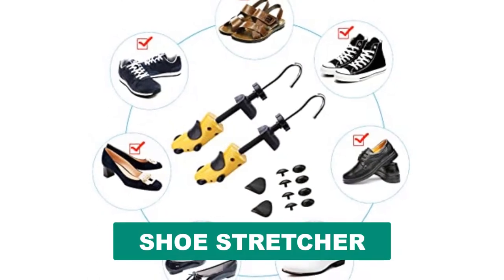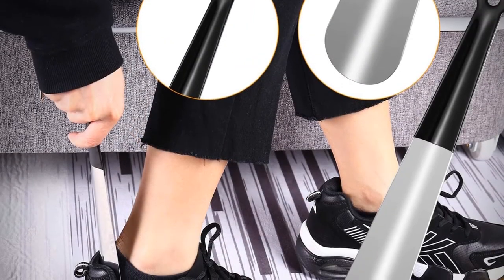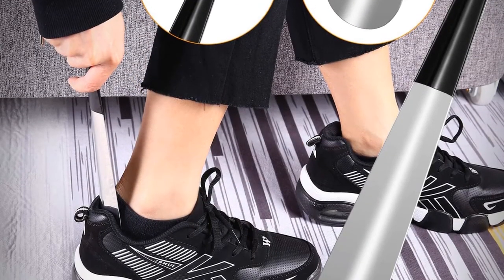Are you looking for the best shoe stretcher? In this video we will break down the top six shoe stretchers on the market. We have included links in the description for each product mentioned, so make sure you check those out to see which one is in your budget range.